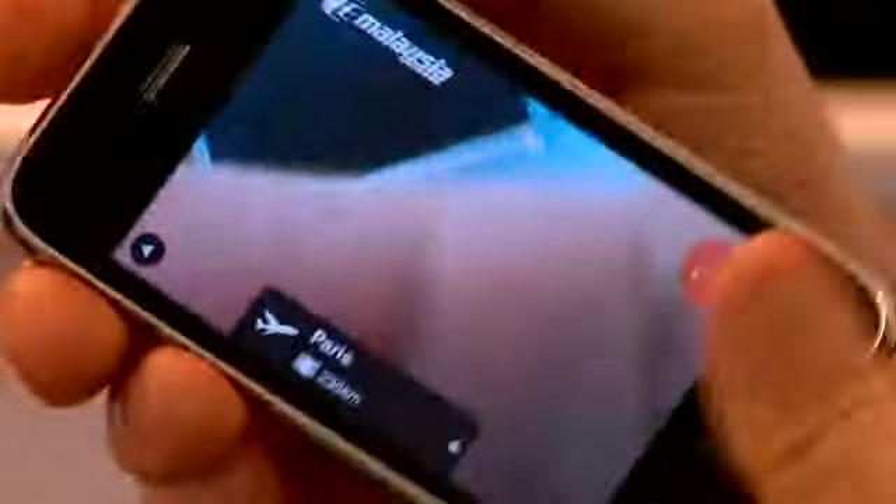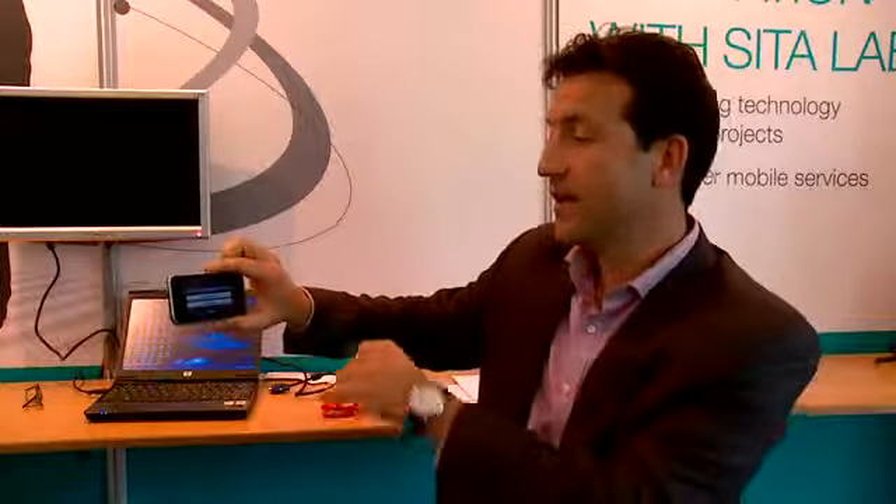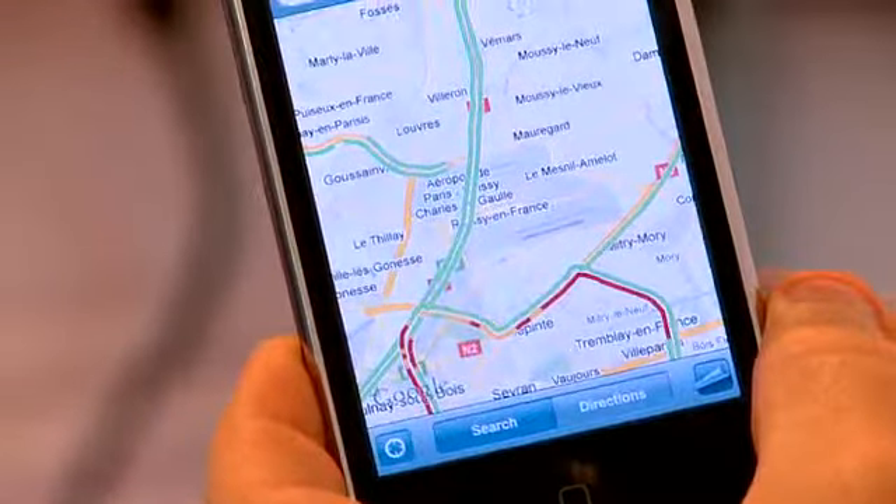There's also something else — since we were looking at Paris as an airport, you can click here and it will show you on the map where the Paris airport is. Or you can click here to ask Google Maps, for example, to take you there, again using the GPS.